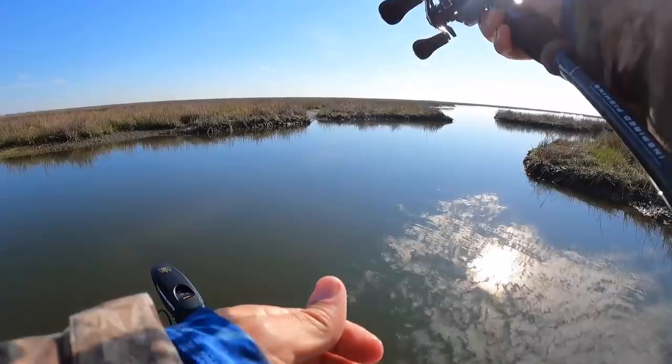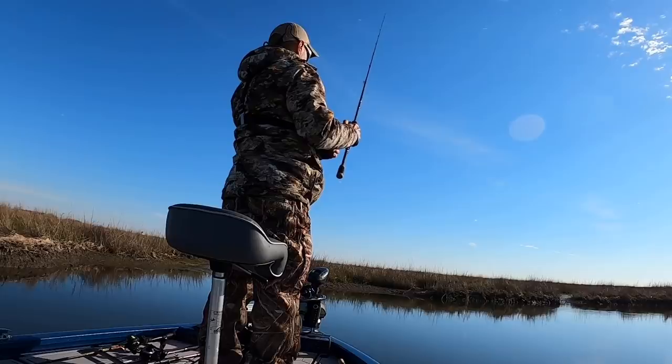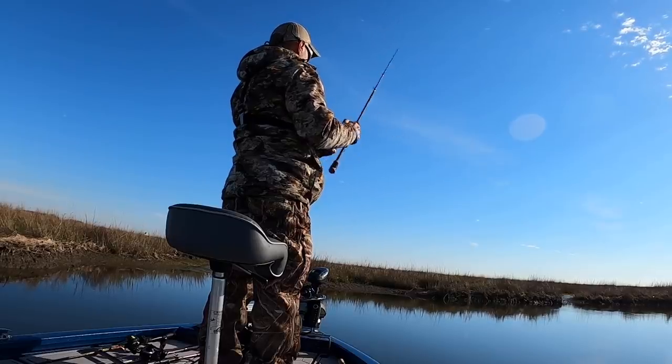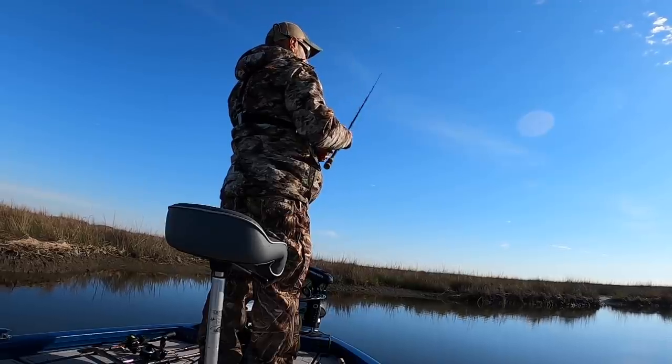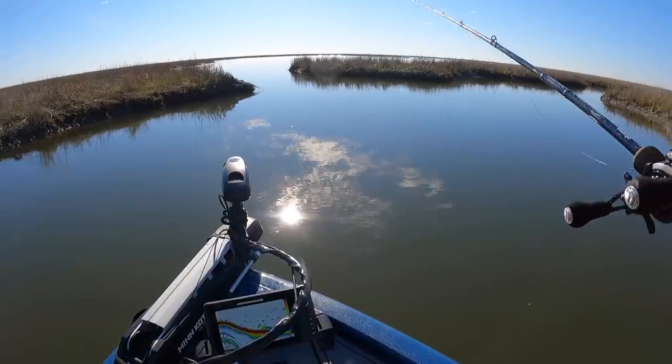Let's see if there are any more in this little ditch. I'd be surprised if there are a bunch of trout in here — it's just a little ditch. As hard as those two hit though, it felt like they definitely had some buddies trying to get to the bait before them. But you never know — make three or four more casts, and if we don't get anything we'll move on.